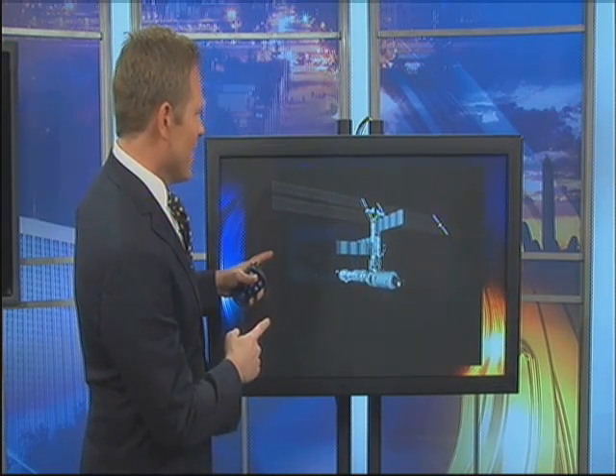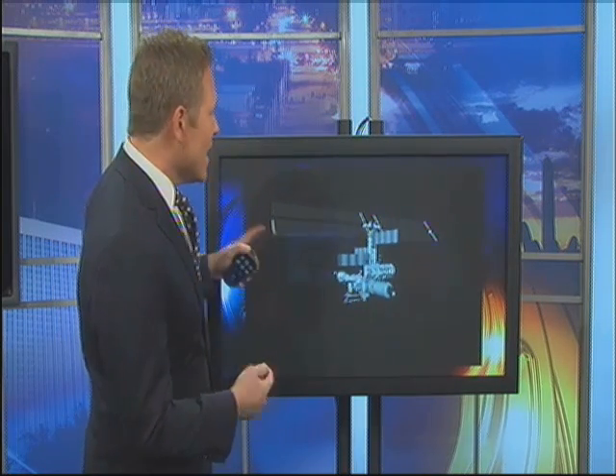The ISS is getting bigger and bigger. Here's an animation showing the solar arrays. The latest one that was installed on it not only made it more possible for it to capture more of the sun's energy, it also made it more possible for us to see it because it's reflecting more sunlight. The solar array on there would cover the United States Senate chamber three times over.